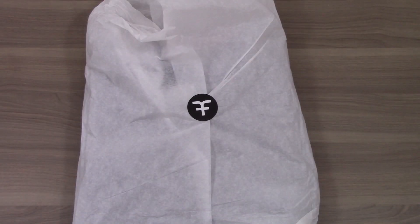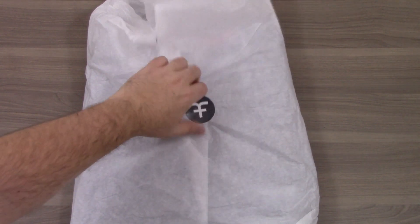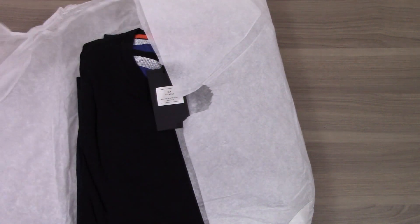All right, so this is right out of the bag. This is how they come packaged, just kind of loosely wrapped with a sticker. We tear the sticker and we'll see the items.